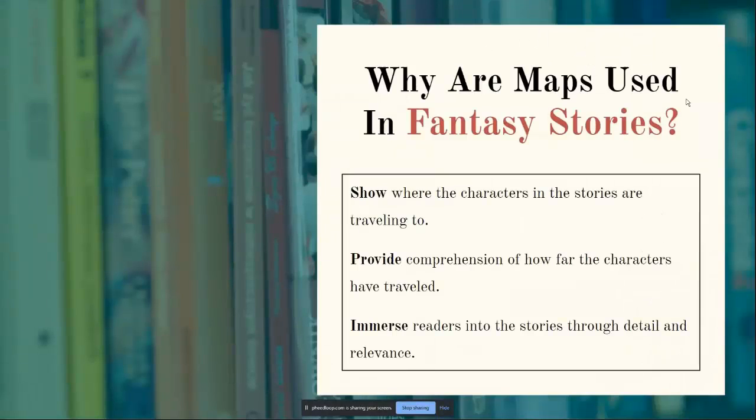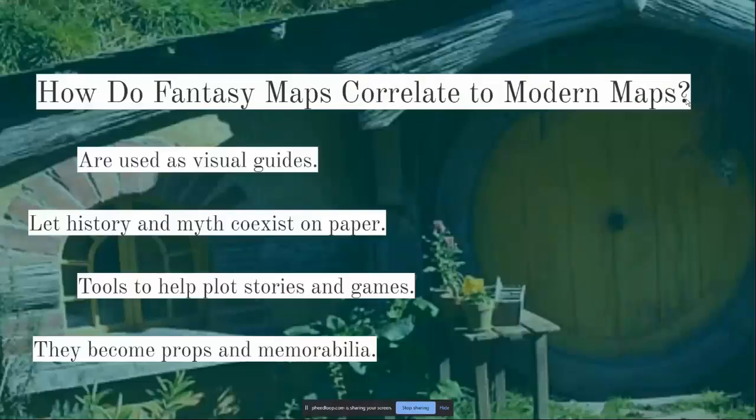Why are maps used in fantasy stories? The maps usually show where the characters are traveling to and provide comprehension on how far they've traveled. They are also used to immerse readers into the stories through detail and relevance. Oftentimes the maps are for the reader and are rarely used by the people in the book. Both fantasy and modern maps serve as visual guides, letting history and myth coexist on paper, helping plot stories and games, and serving as props and memorabilia.